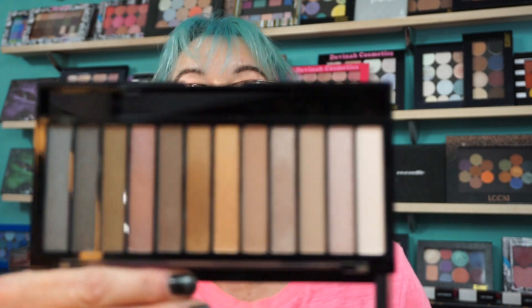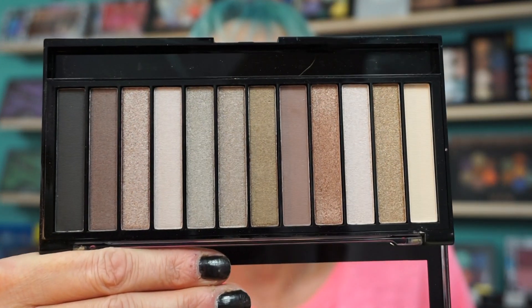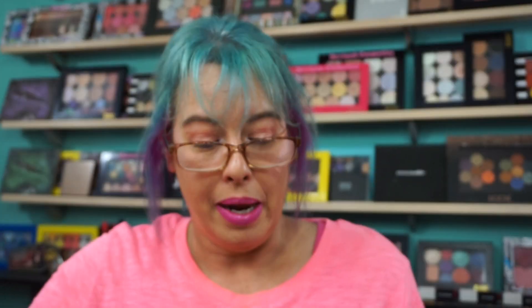They also have dupes for Urban Decay Naked 1 and 2. Pretty simple to remember: the Iconic 1 is a dupe for the Urban Decay Naked palette, and the Iconic 2 is a dupe for Naked 2. I never bought the Urban Decay first two palettes — how many neutral palettes do I really need? I have 10 million of them, I know.